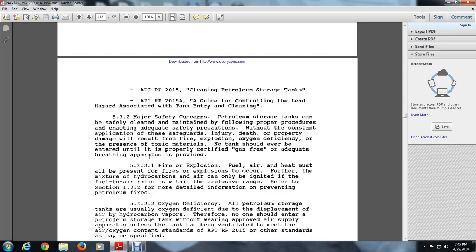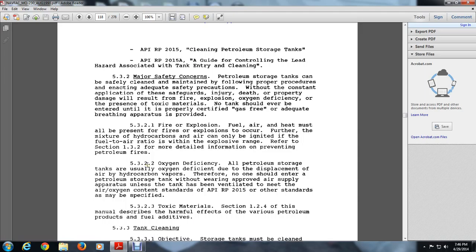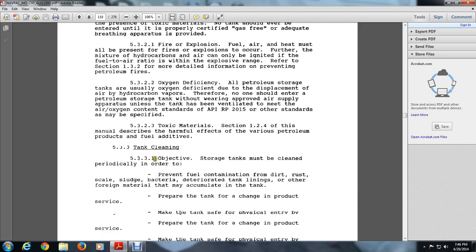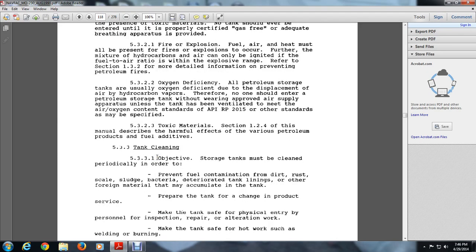Refer to Section 1.3.2 for more detailed information on preventing petroleum fires. 5.3.2.2 Oxygen deficiency of petroleum storage tanks is usually due to the replacement of air by hydrocarbons. Section 1.2.4 of this manual describes the harmful effects of various petroleum products and fuel additives.